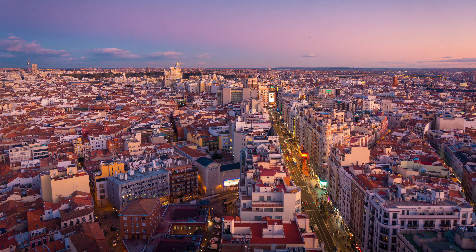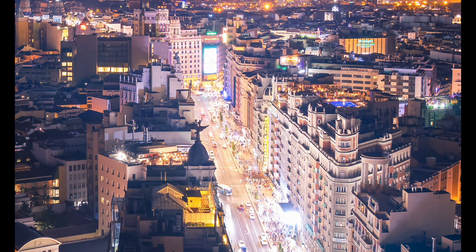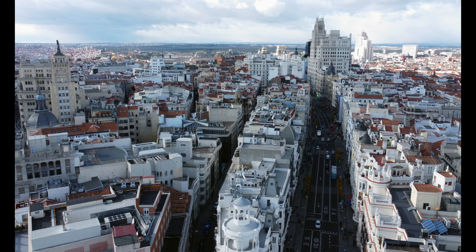If you're a fan of shopping, entertainment, and vibrant city life, Gran Via is the place to be. Coming in at number 6, known as Madrid's Broadway, this bustling street is lined with theaters, shops, and restaurants. It's a vibrant and energetic part of the city that truly never sleeps, that everyone should visit at least once during their trip to the city.